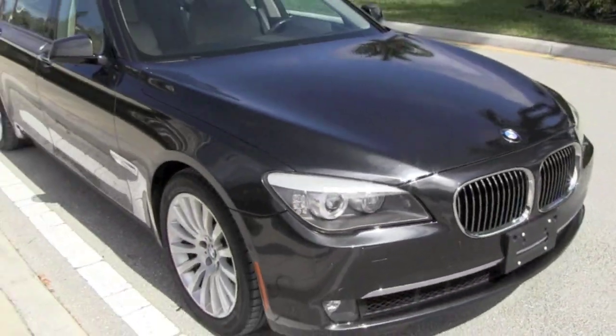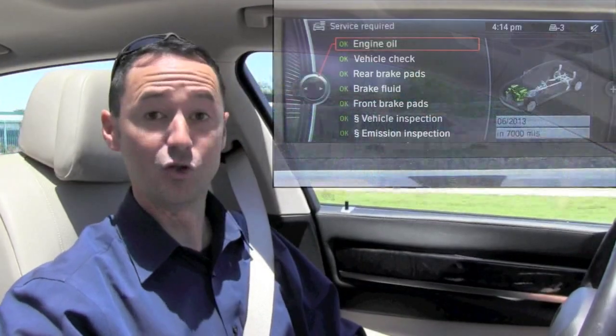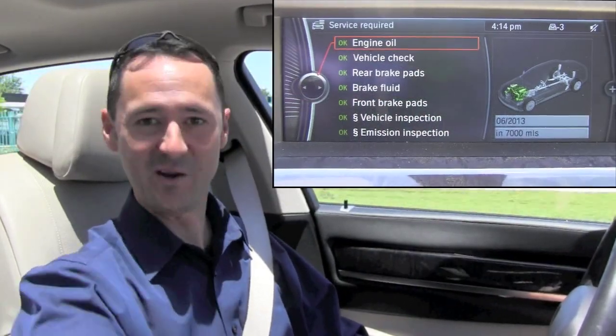One of the things you're really going to appreciate about the 750 is that it is still covered under warranty to April of 2013, and that coverage also includes all services. Needs an oil change? Covered. Need new brakes? Covered. Paid for already.